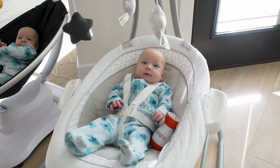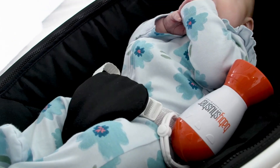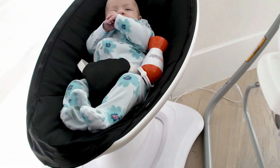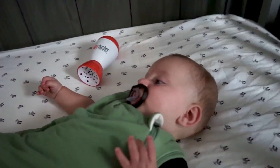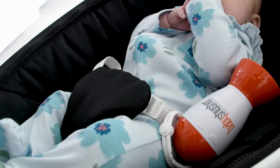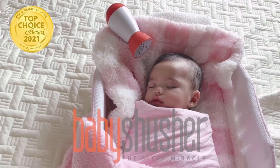This baby shusher is a must-have for parents seeking a simple solution to soothe their little one. This portable sound machine mimics the comforting shhhhhh sound babies love, helping them relax and drift off to sleep more easily. With its easy-to-use design, built-in timer, and compact size, the baby shusher is perfect for both home and on-the-go calming. It's your secret weapon for turning those stressful nights into peaceful ones, giving both you and your baby the calm you need.